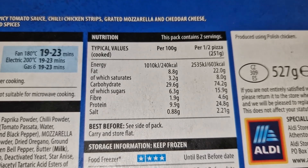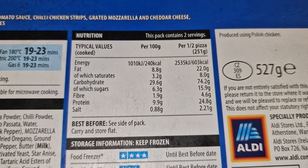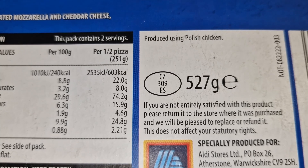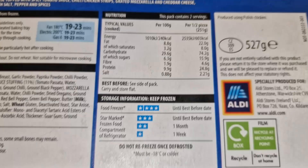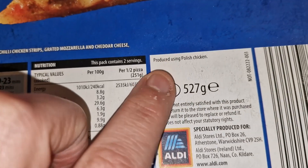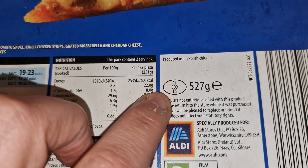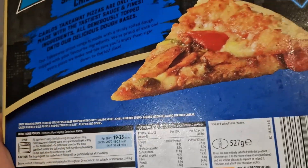If you eat this whole pizza you're going to get 50 grams of protein but also 150 grams of carbs, 527 grams total. Interestingly, it says produced using Polish chicken — so I wonder where this is all from. It mentions Spain as well, so this might be sourced from all over Europe.